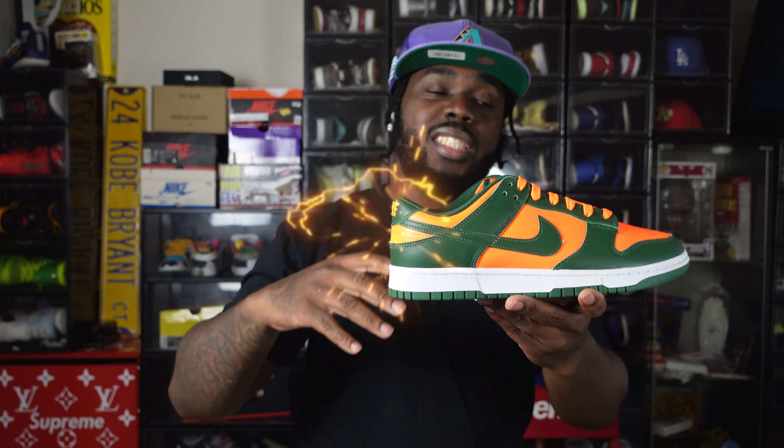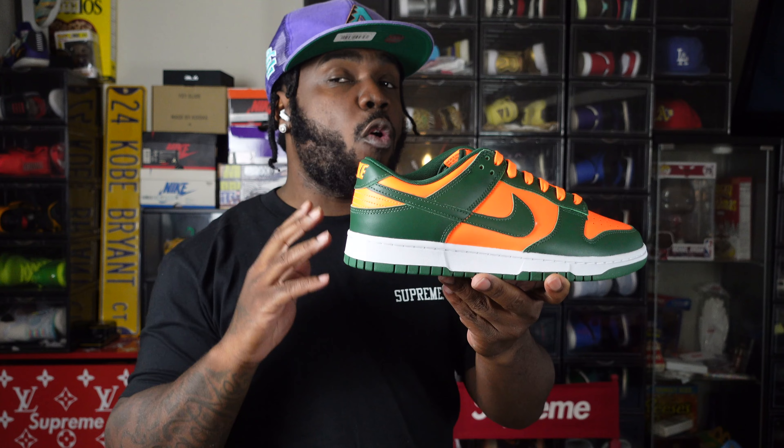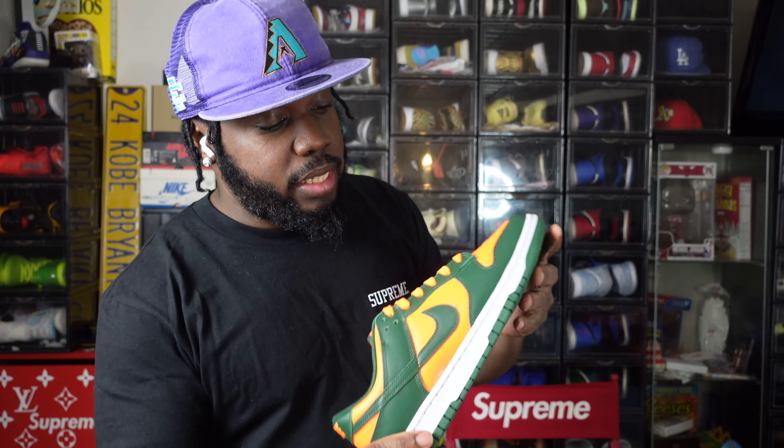The green, the orange — this orange, it hits guys. The Arizona State is more of a dull, muted color, so I guess that's why those are still sitting. These were actually sitting for a while too, but they finally sold out, so we're gonna get into an in-depth review on these.